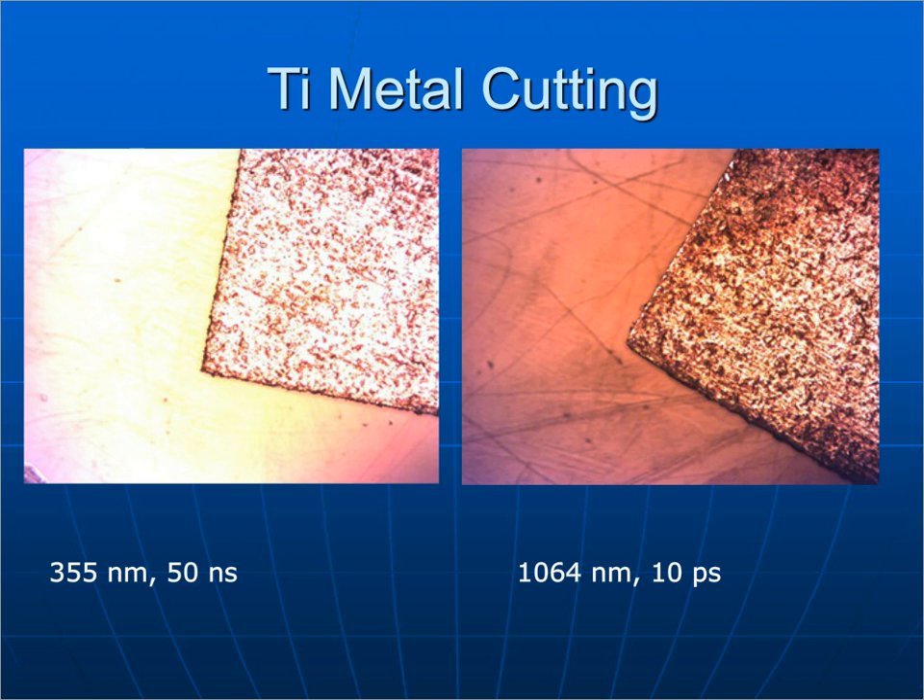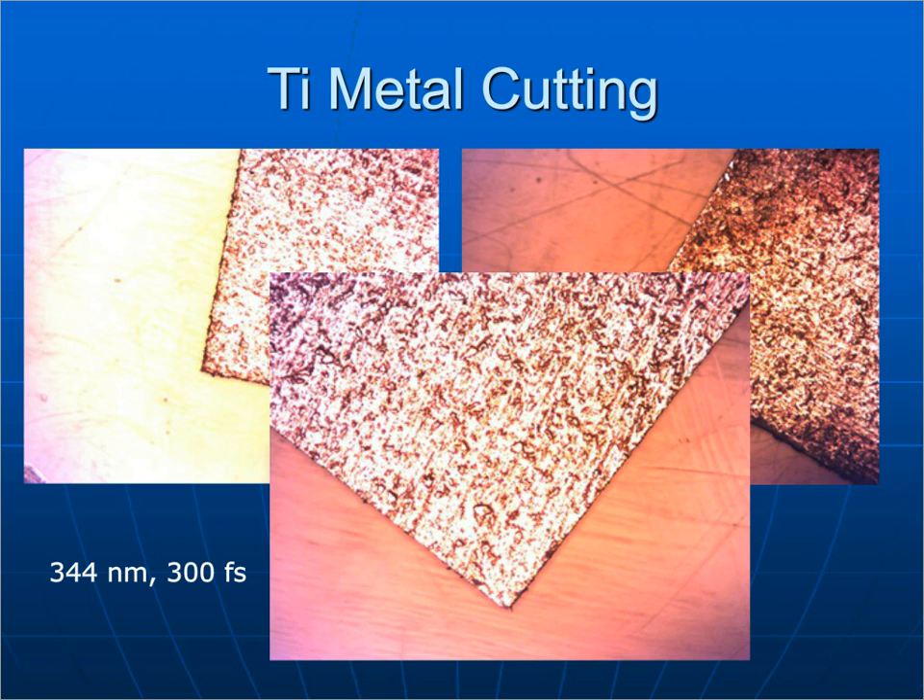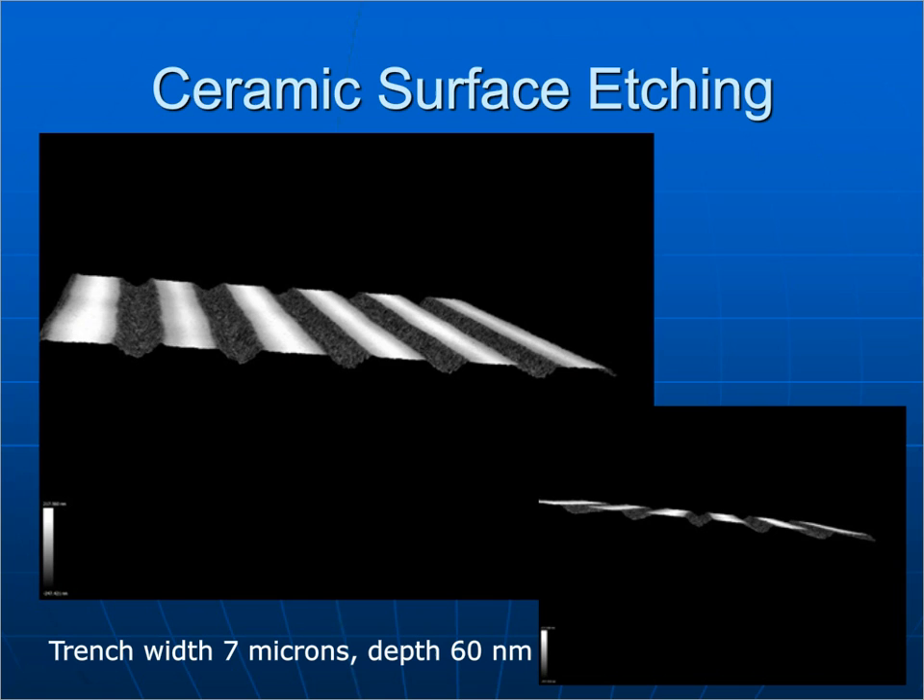Titanium metal cutting: comparing a UV nanosecond laser and a fundamental picosecond laser, you can see burning along the edges in both cases. When a femtosecond laser is used to make the same cut, the edge is basically pristine. This is ceramic surface etching to create surface structure — trenches 7 microns wide and about 60 nanometers in depth, which we can't even measure on our microscope; we have to use an interferometer. The consistency and quality with no post-processing whatsoever is fantastic.